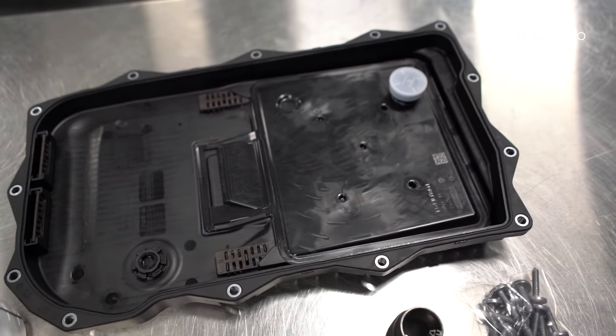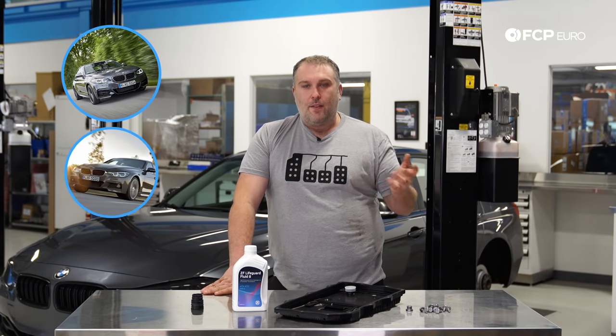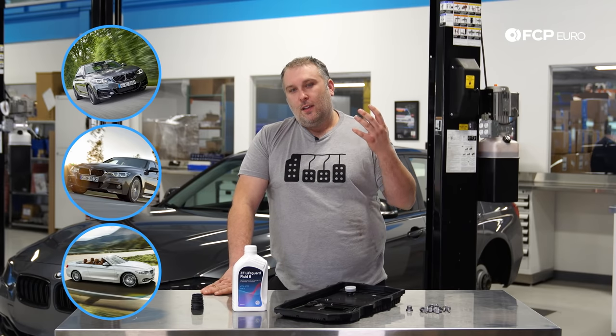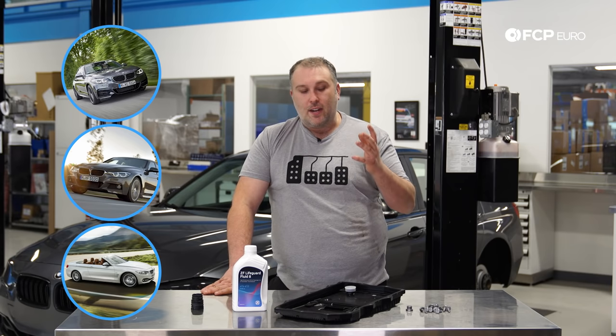This would also pretty much be the same for any F22, F23 2 Series, F30, F31, F34 3 Series, and F32, F33, and F36 4 Series. BMW has way too many chassis codes these days — somehow I can keep them straight.